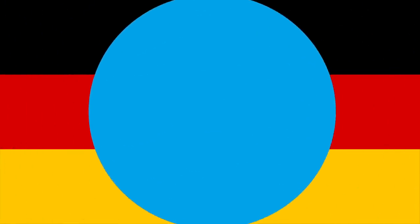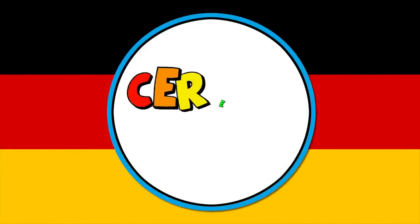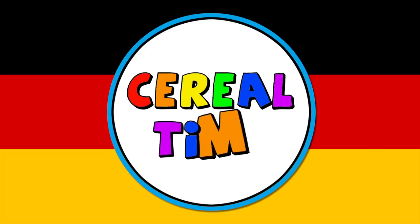Cereal time! Hosen Scheisse — it's hard in Germany. What's up cereal heads?